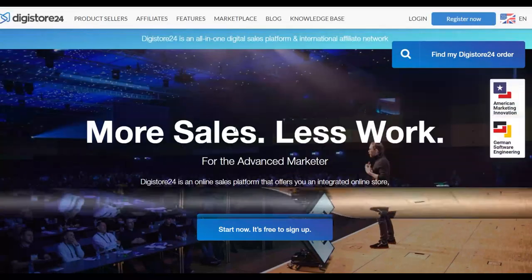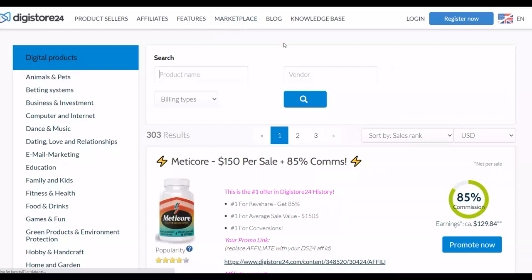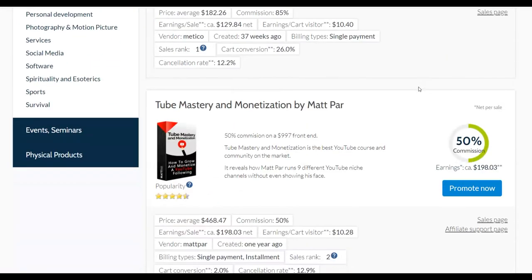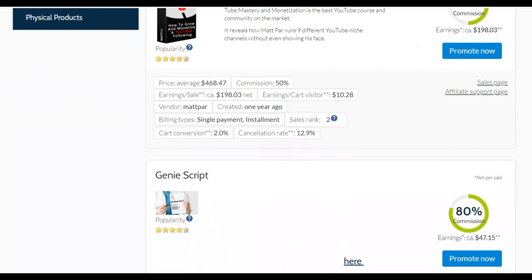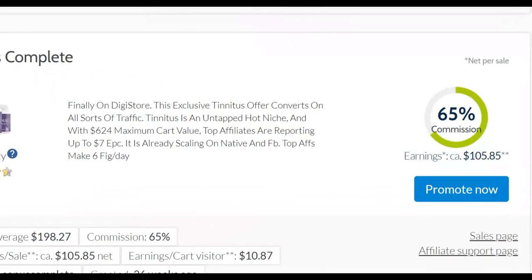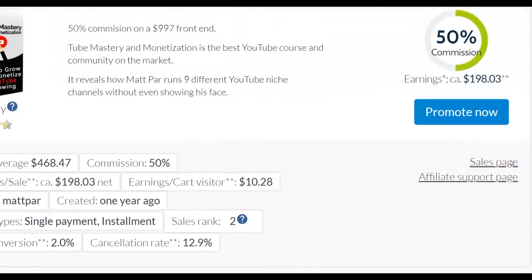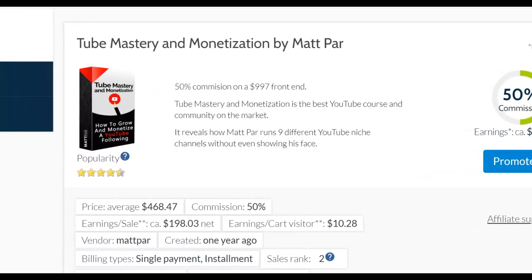Let me show you the exact way to promote affiliate offers. Go to digital24.com, sign up for a free account, then go to the marketplace where you'll find thousands of products you can promote and make a lot of money. Most of these offers convert very well, just like on ClickBank. You can see a lot of affiliate offers here — most pay very high commissions. For example, this one pays up to $105 per sale with up to 65% commission.